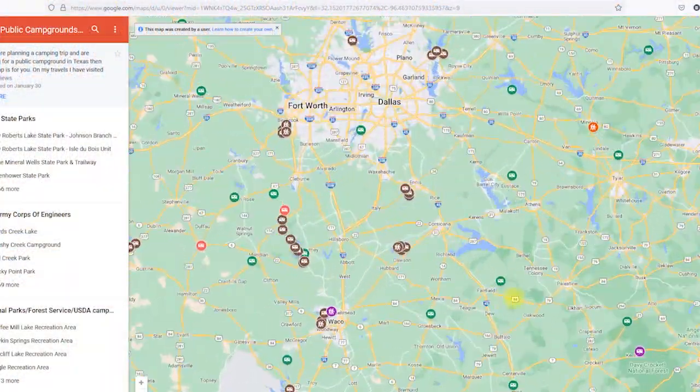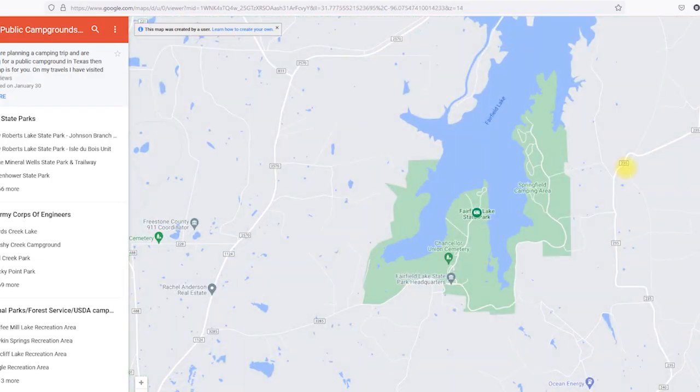That map helps you figure out where to go and what to expect. These are going to be in no particular order — not ranked best to worst. These are 10 Texas state parks I really think you should see in 2023. I wanted to open in an epic location, and number one on the list is Fairfield Lake State Park — you need to go see it because it may not be a Texas state park for very much longer.